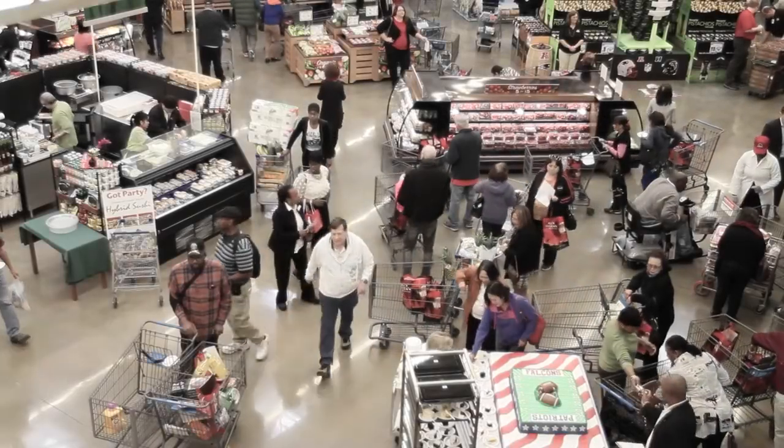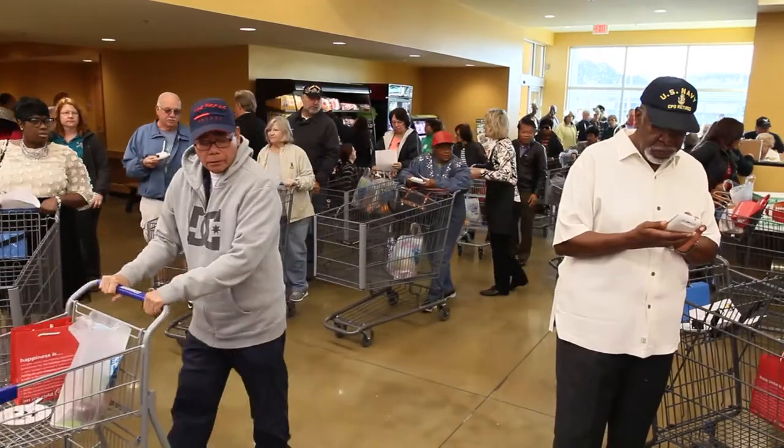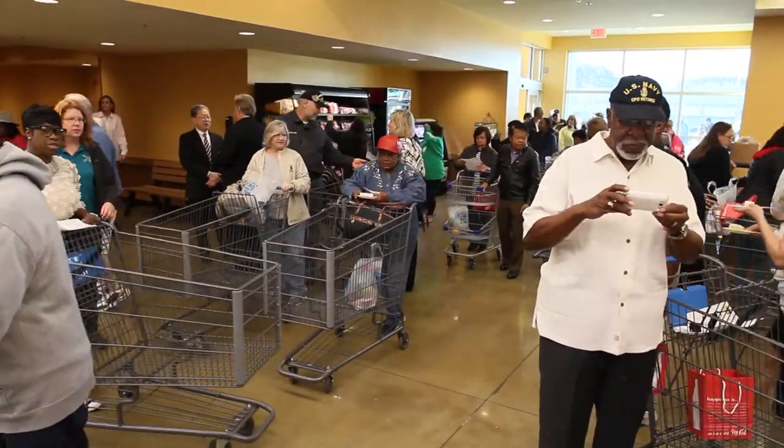Grocery cart, shopping basket, buggy, lorry, push cart, trolley — whatever you call them, we've now had them for 80 years. With a minute of history, I'm Tamara Eastman.